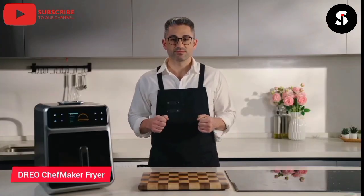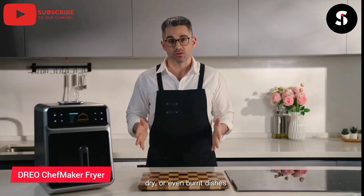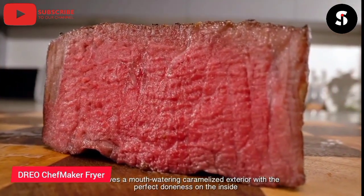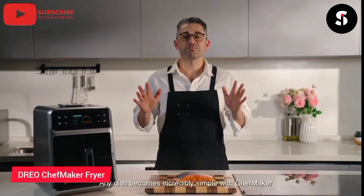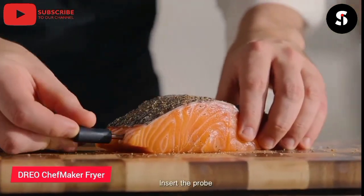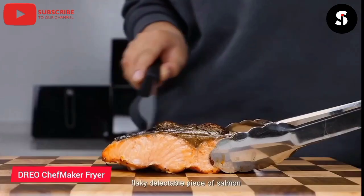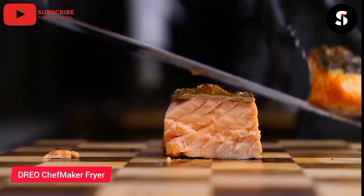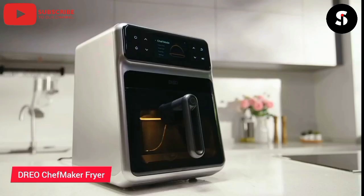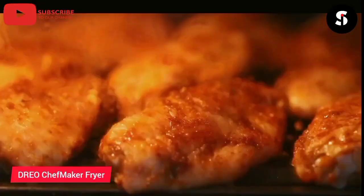The Drio Chefmaker Combi Fryer is a versatile kitchen appliance that allows you to fry, bake, and grill all in one machine. It is equipped with a powerful 1700W heating element and a 2.5-liter capacity, making it perfect for cooking up to four servings of your favorite foods. The Chefmaker Combi Fryer also features a digital display with touch controls, allowing you to easily set the temperature and cooking time. It also comes with a range of accessories, including a baking tray, grill rack, and frying basket. With its compact design and versatile capabilities, the Drio Chefmaker Combi Fryer is the perfect addition to any kitchen.